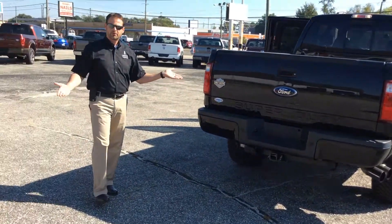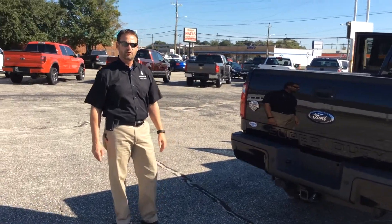If you have any other questions about this truck, please come see me, Scott, at Lafayette Ford. See you soon.